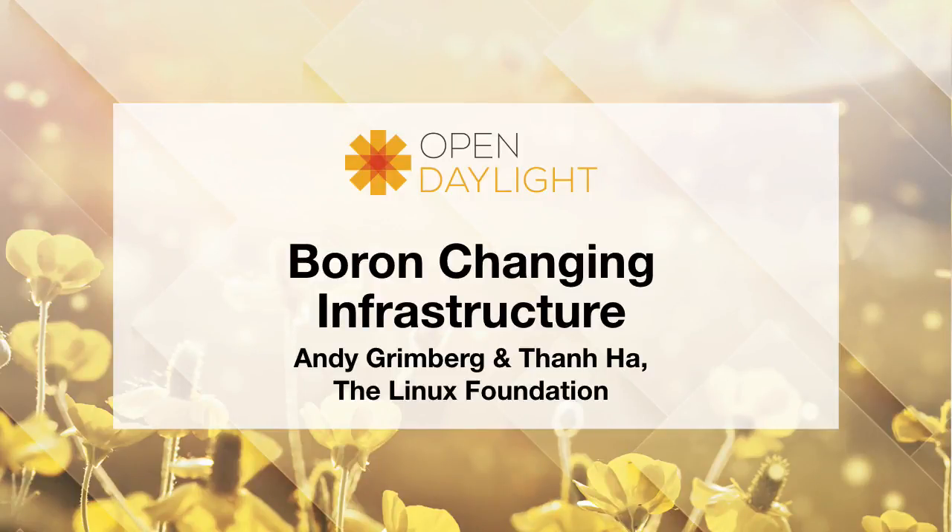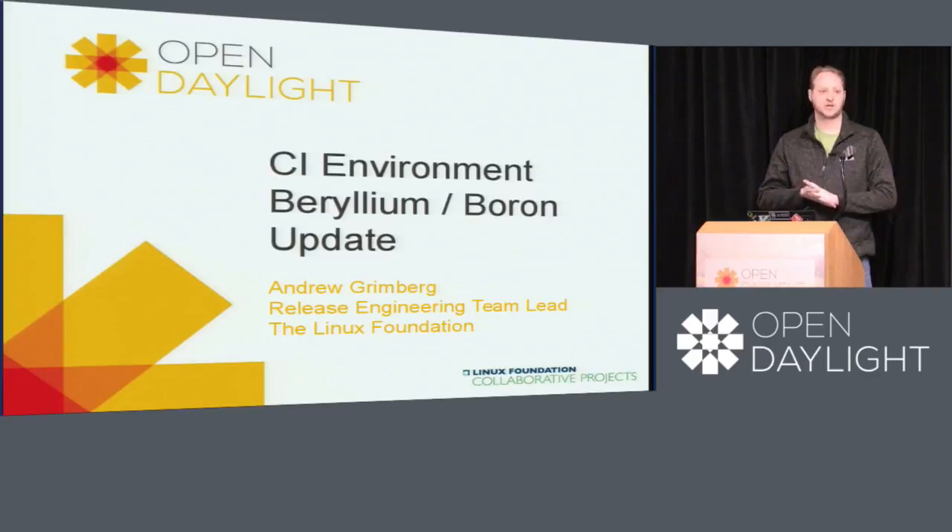For those that don't know me, I'm Andrew Grimberg. I work for the Linux Foundation — I am the release engineering team lead for the foundation. And also with me is Tan Ha, right over here. He's our release engineer for Open Daylight.